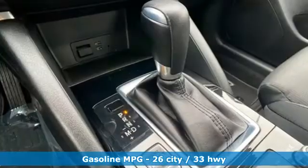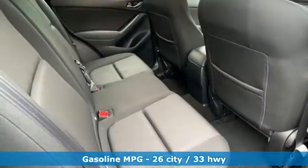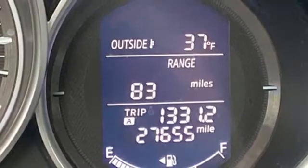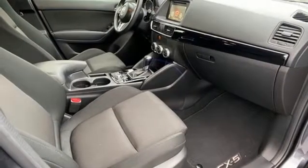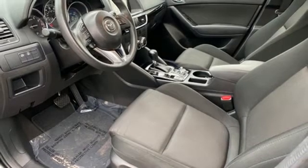And get ready for an impressive combination of features: automatic transmission, manual tilting steering column, streaming audio, manual telescoping steering column, wireless phone connectivity, external memory control, aluminum wheels, push button start, and inline four-cylinder engine.